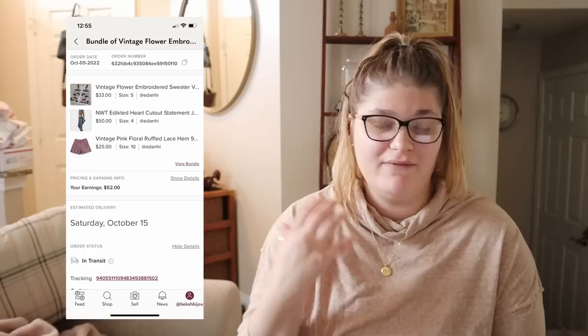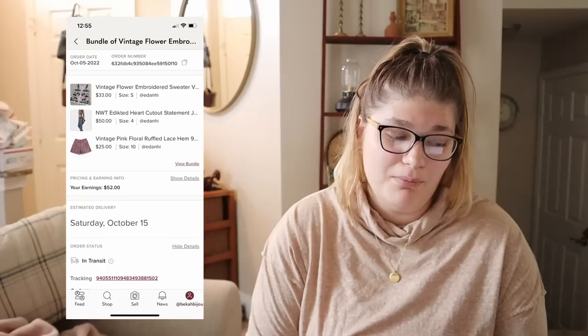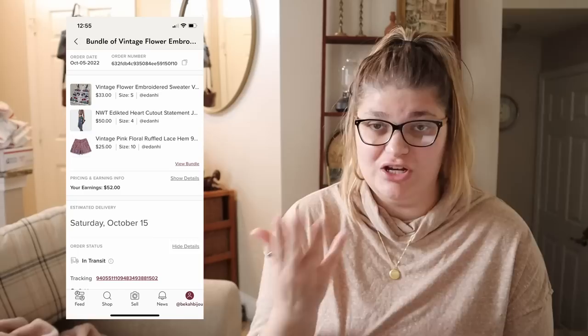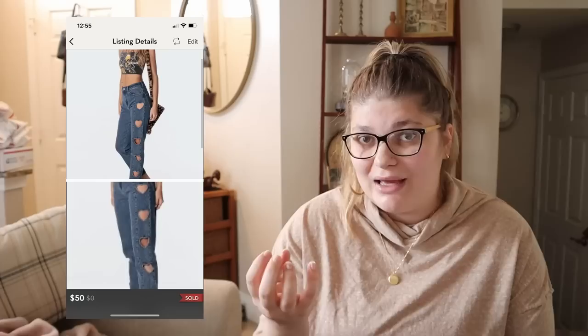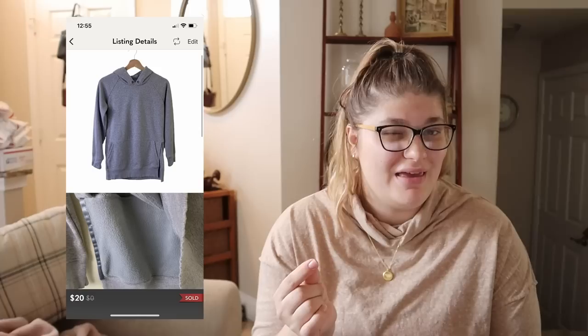I think I had less than $10 into this bundle total. From the $65 sale we made $52. I paid about $2.50 for the jeans, $1 for the sweater vest, and maybe $4 for the shorts, so the net profit is still pretty good. I'm happy with that. In my mind, I sold those jeans the same day I listed them for $50, then just split the remaining $15 between the two vintage pieces. The jeans were new with tags from the brand Adikted and had those cute heart cutouts on the side — so a new item helped move some older pieces.